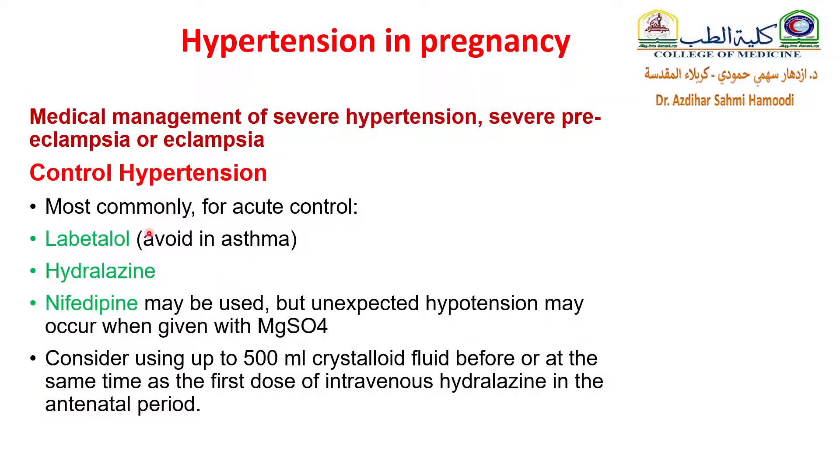To control hypertension, most commonly for acute control, use labetalol as first line — avoided in asthma — hydralazine, a vasodilator, or nifedipine. Nifedipine may be used, but unexpected hypotension may occur when given with magnesium sulfate. When you give hydralazine there is a risk of hypotension, so consider using IV fluid.